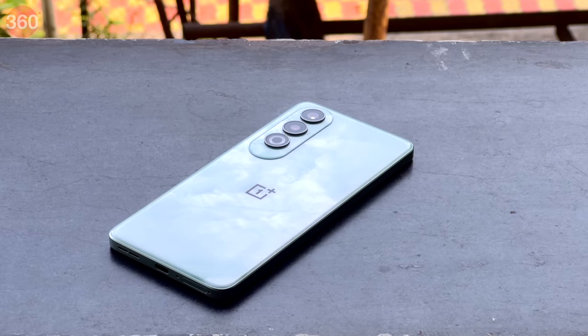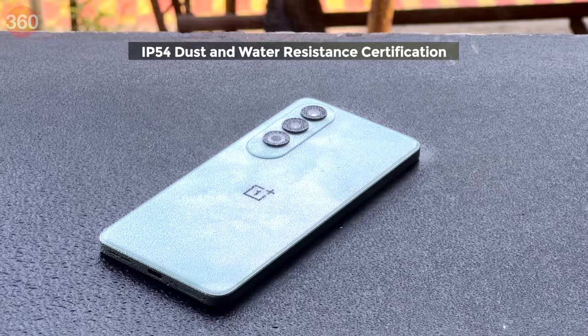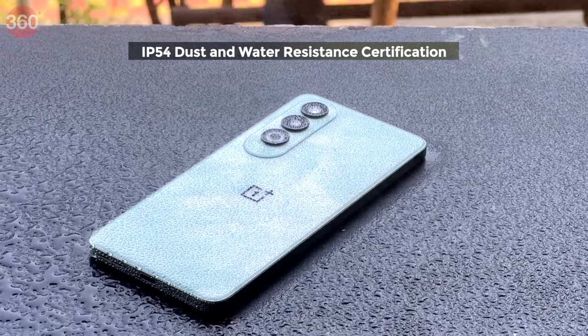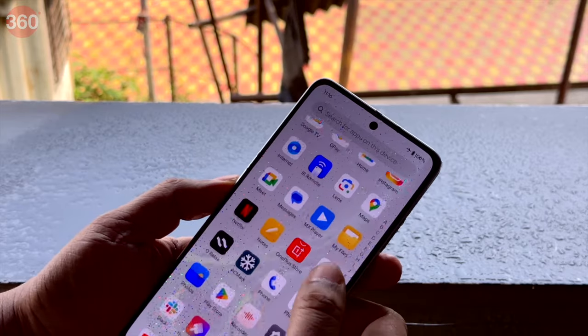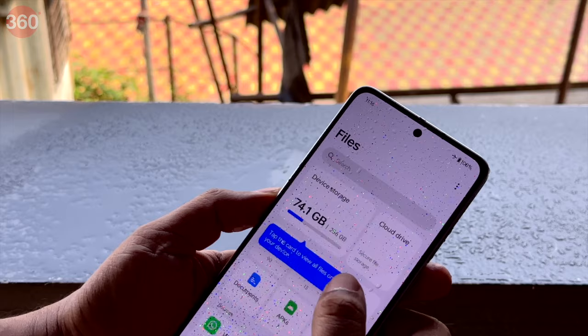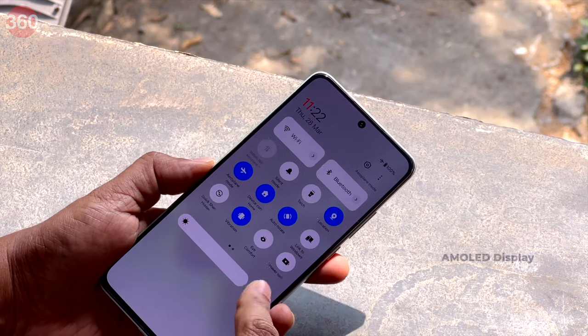The Nord CE4 comes with an IP54 dust and water resistance certification, which is not much to brag about at this price point, but it will bring users some peace of mind knowing that their phone can withstand sprays of water. Since it can withstand splashes of water, OnePlus has also baked in its AquaTouch technology for its display from the OnePlus 12 series to ensure that the screen can be used with damp fingers.